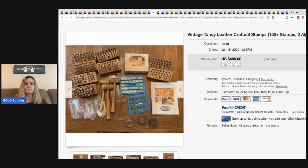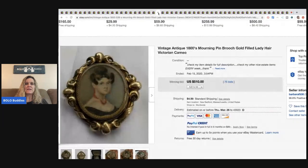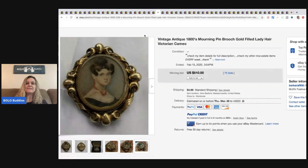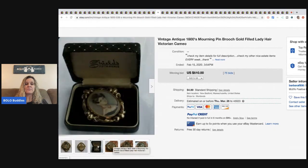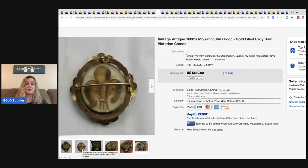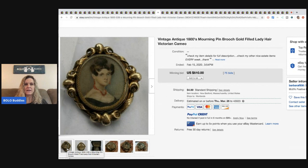The next item is a vintage antique 1800s mourning pin brooch, gold-filled, with a Victorian cameo. I never would have looked at that and thought it would be a big money item — I probably would have bought it just because it looks old and interesting. This sold for $510 with buyer paying shipping.